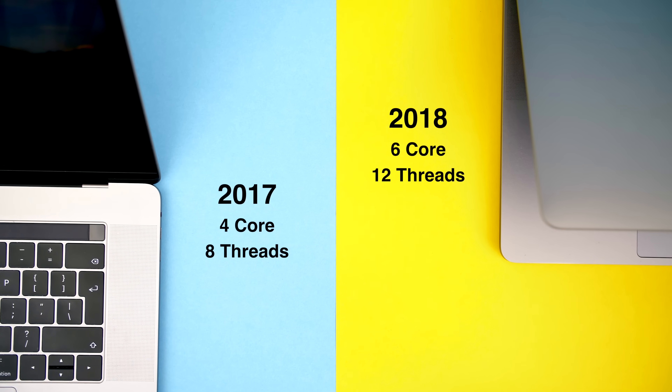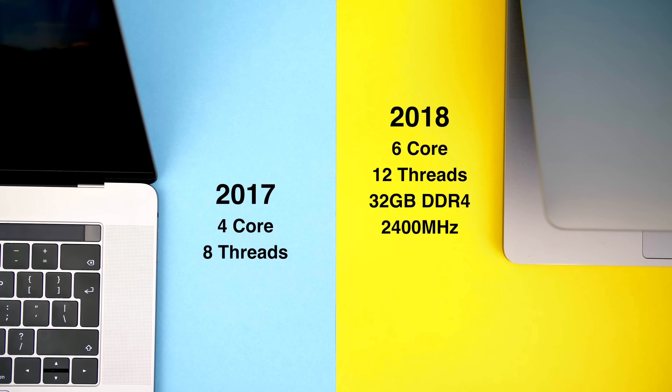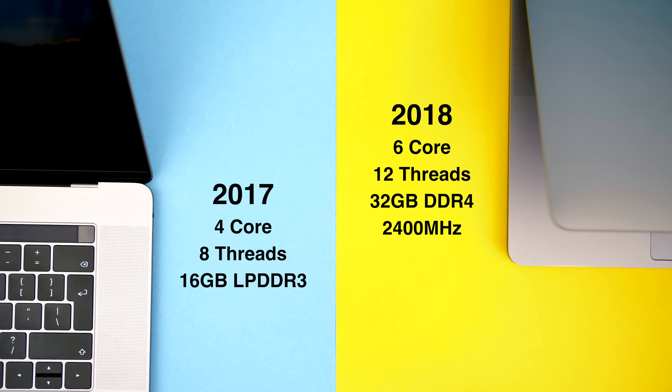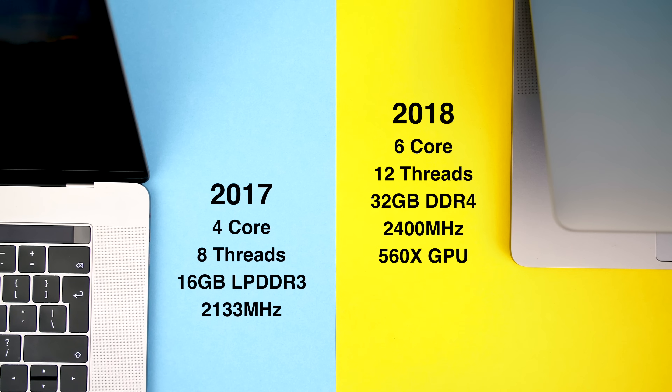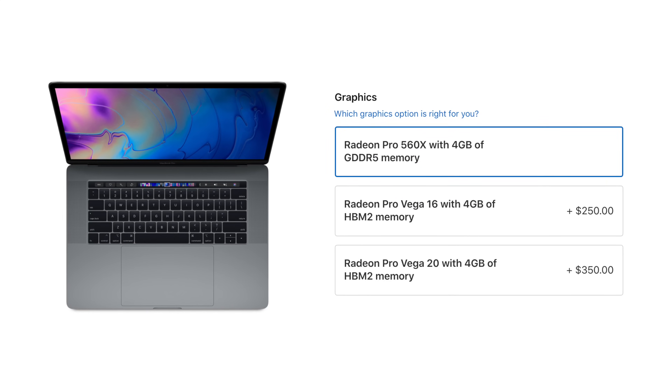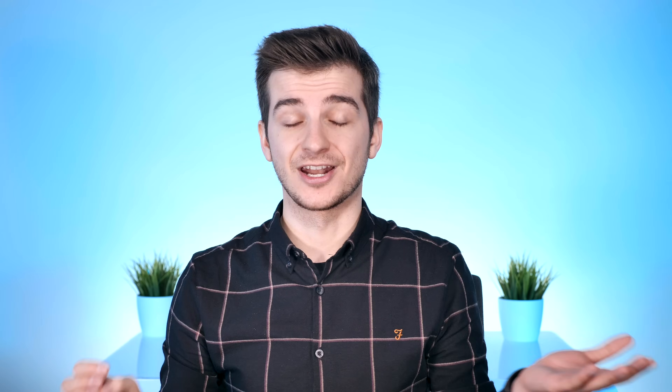Now let's talk about performance. Aside from the two extra cores and four extra threads in the 2018 models, we also get 32GB of 2400MHz DDR4 memory — faster than the LPDDR3 2133MHz memory in the 2017 models. We get the 560X GPU, about 10–15% faster than the 560. So the main improvement is in the CPU and RAM. Then just three months after releasing the 2018 MacBook Pros, Apple released additional GPU options — the Vega 16 and Vega 20 — for the 15-inch models. This broke my heart and everyone else's who had just bought a maxed-out 2018 model.